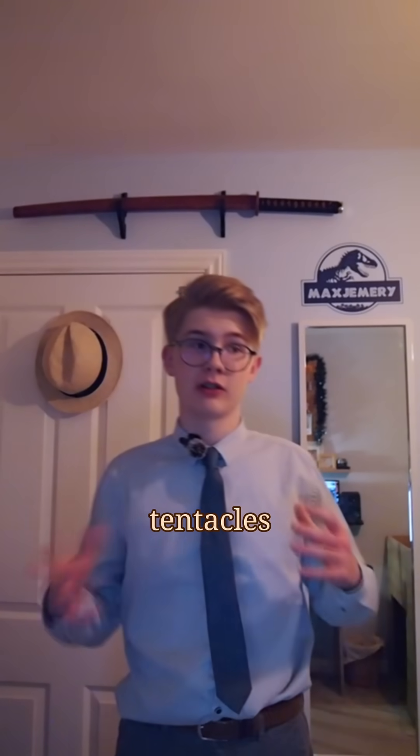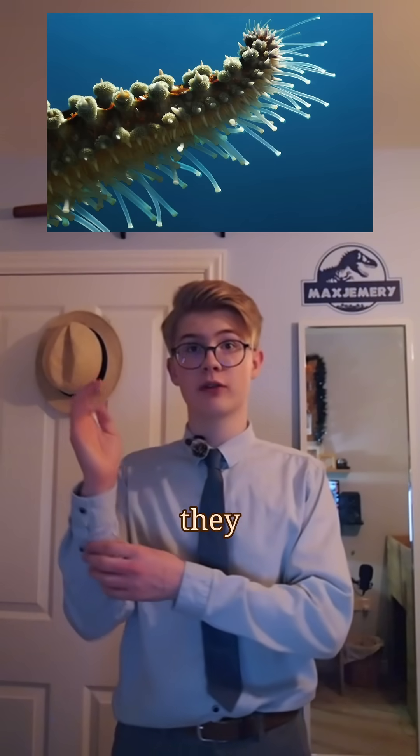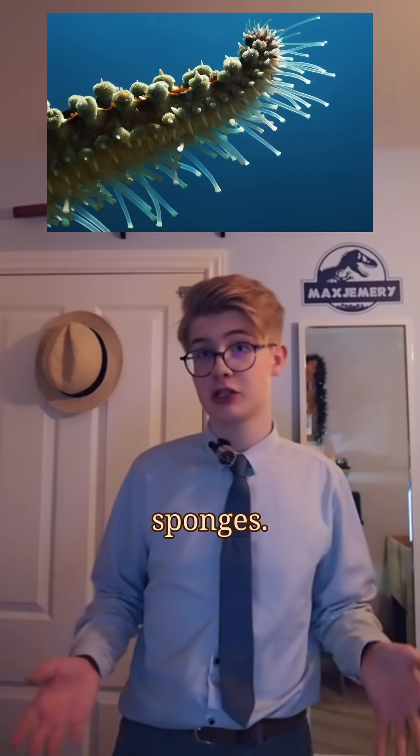The starfish arms have all the way down the underside of them small grooves, and these grooves allow for a very particular and strange way of movement. In each of these grooves they have small little tubes that sort of work like little paddles or feet, and this was — and still is — for eating any food on the seabed, most particularly sponges.